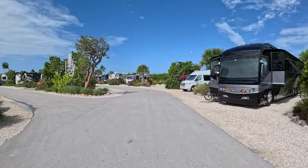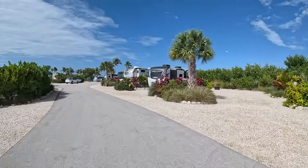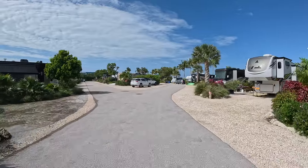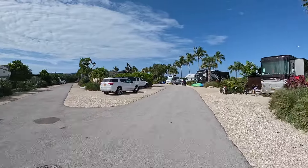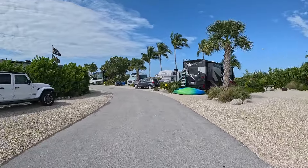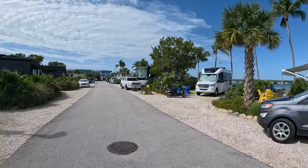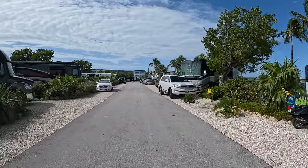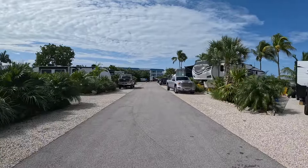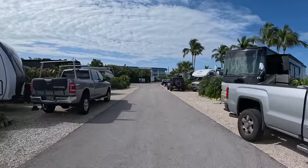We are slowly making our way towards the sites located next to the beach area — I'll have additional video at the end so you can get an idea of what those look like. As you can see, all the sites are beautiful, well taken care of, with lots of greenery between them. These are the beach sites on the right, 1009 through 1001, and 901 through 907 are on the left — those are pull-through sites.